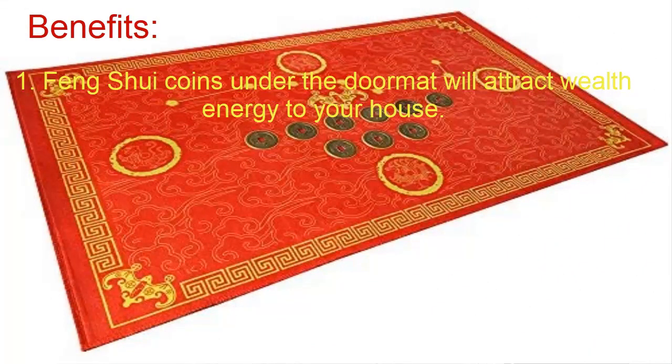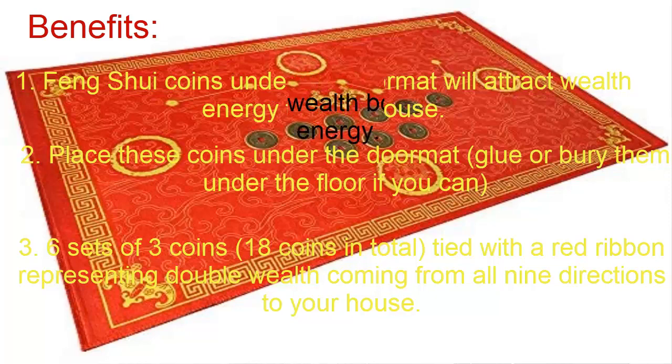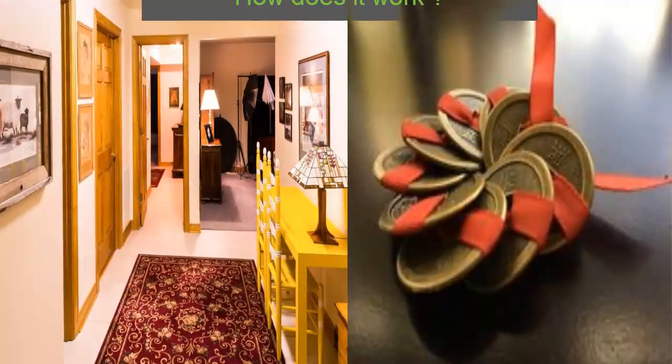The benefits of Feng Shui coins under the door mat: they will attract wealth energy to your house. Place the coins under the door mat — glue or embed them under the floor if you can. A set of 18 coins in total, tied with a red ribbon, doubles the wealth coming from all directions to your house. You can also add these coins to your wealth bowl to preserve the wealth energy, or place the coins in your Feng Shui wallet to attract wealth.